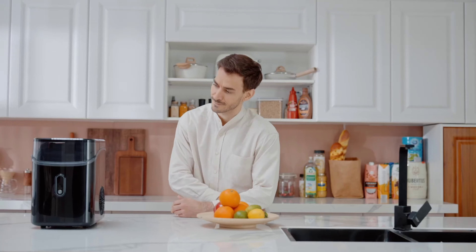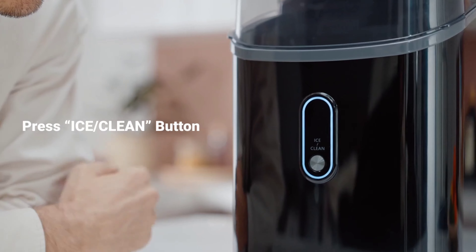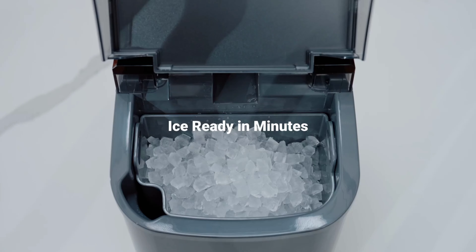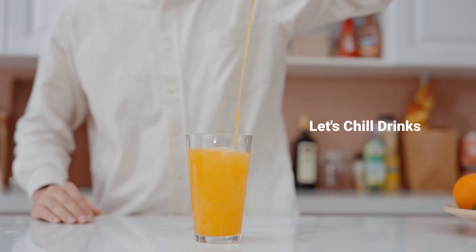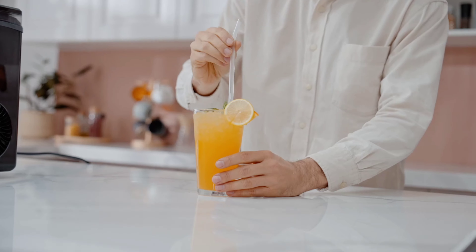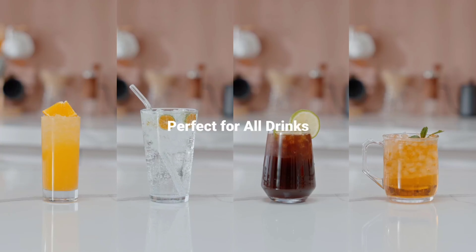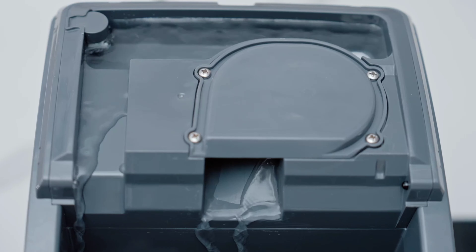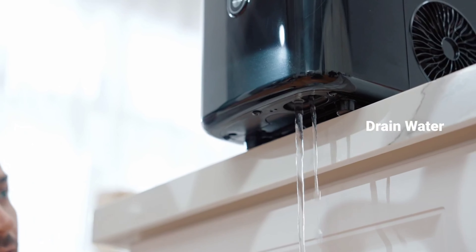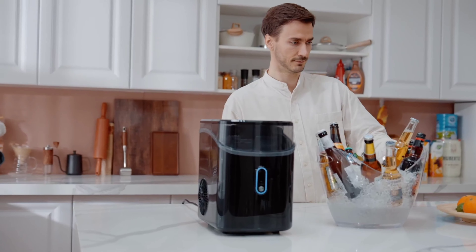Number 9: Imagine chilling your drinks faster with the Silent Nugget Ice Maker. This countertop gem transforms your favorite beverages with soft, chewable nugget ice in just 6 minutes. Perfect for parties or family gatherings, it produces an impressive 33 pounds of ice daily — enough for everyone. The intuitive control panel keeps you updated on ice status without any hassle. It also boasts an automatic cleaning feature, ensuring you spend less time maintaining and more time enjoying your drinks. Snag this must-have for just $190, down from $250.